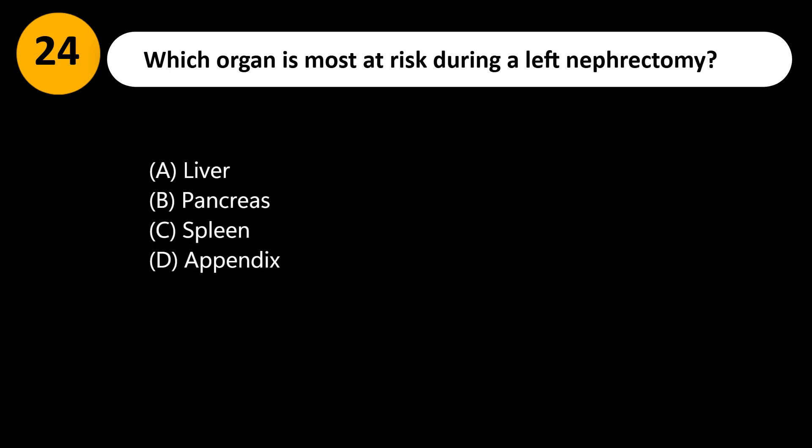Which organ is most at risk during a left nephrectomy? A. Liver. B. Pancreas. C. Spleen. D. Appendix.